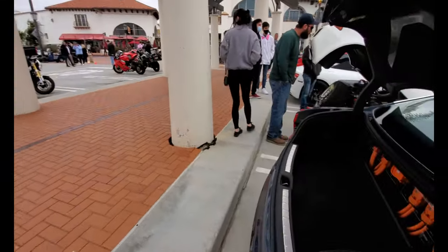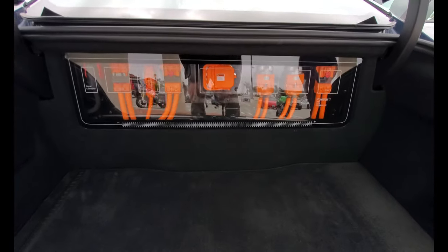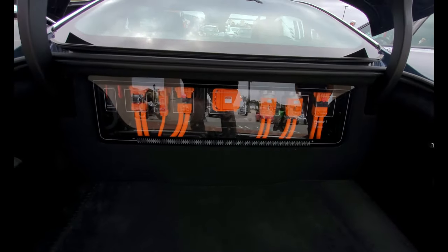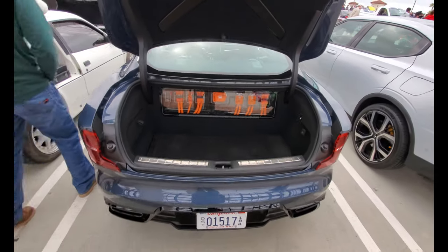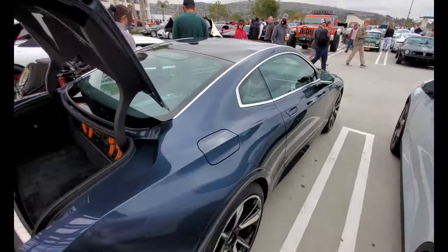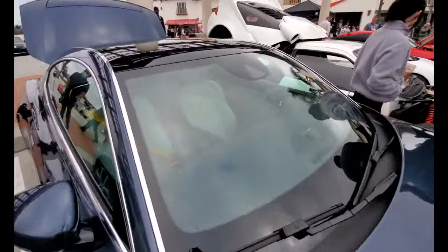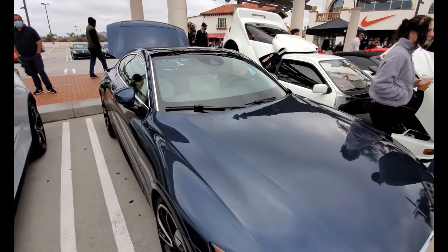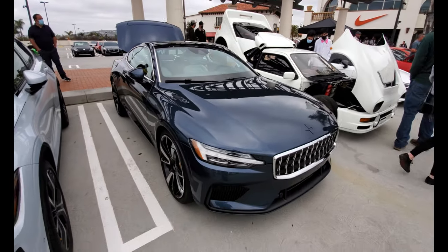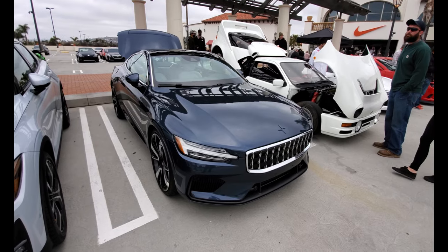You know how the Ferrari shows off its engine bay? Well, check out what this one shows off in the trunk. It looks nice and everything, but the main problem is the price. This is basically a Volvo made by China and it costs as much as an Aston Martin.